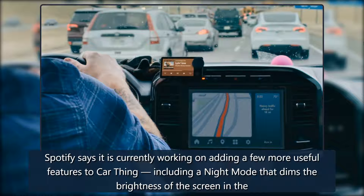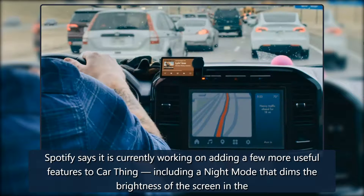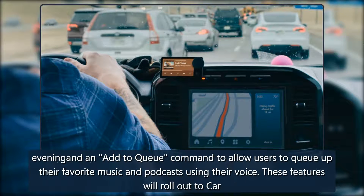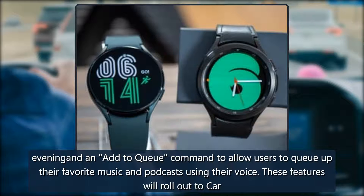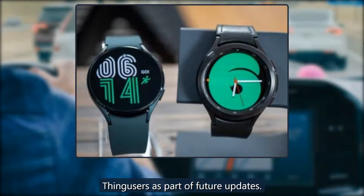Spotify says it is currently working on adding a few more useful features to Car Thing, including a night mode that dims the brightness of the screen in the evening, and an add to queue command to allow users to queue up their favorite music and podcasts using their voice. These features will roll out to Car Thing users as part of future updates.